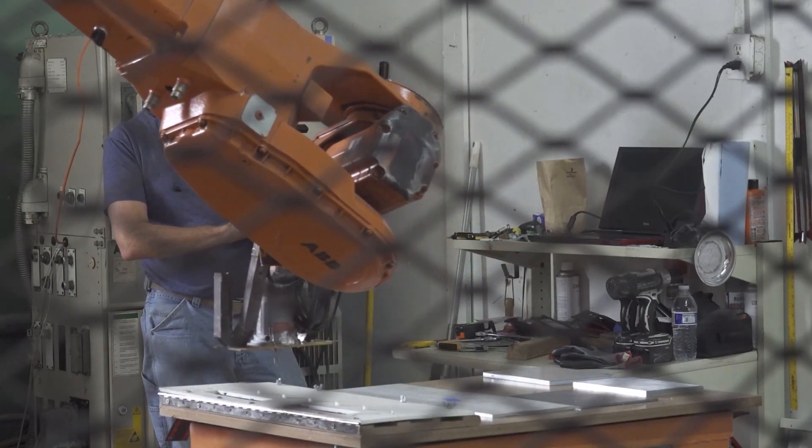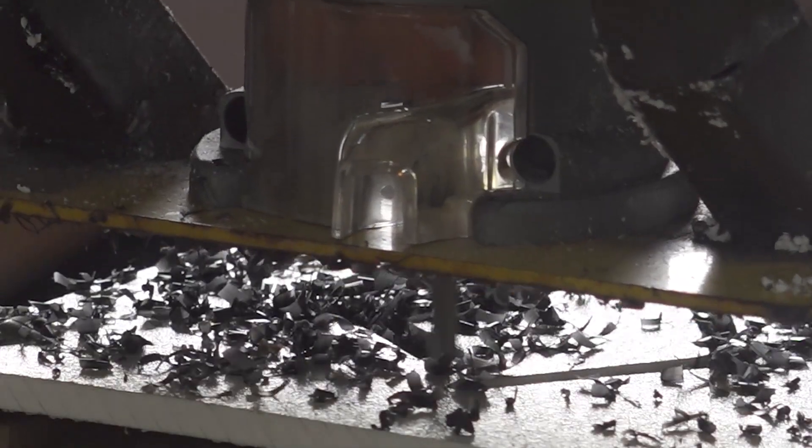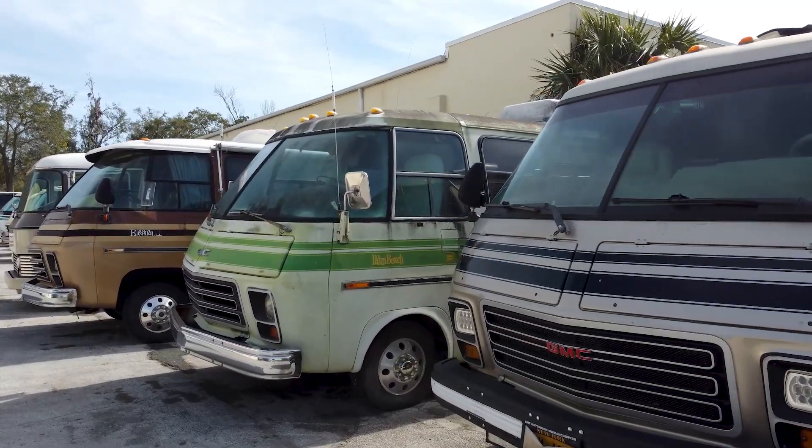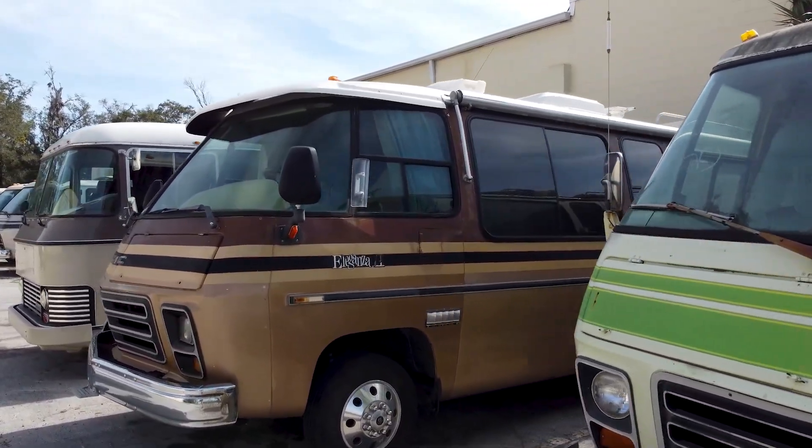They need to be updated so they can be brought back to the road — that's the future. And that's what Jason's doing, because he's going to set all the clocks back mechanically. They look cool. I mean, they look like something that would be made today. They don't look like a coach that was manufactured 50 years ago.